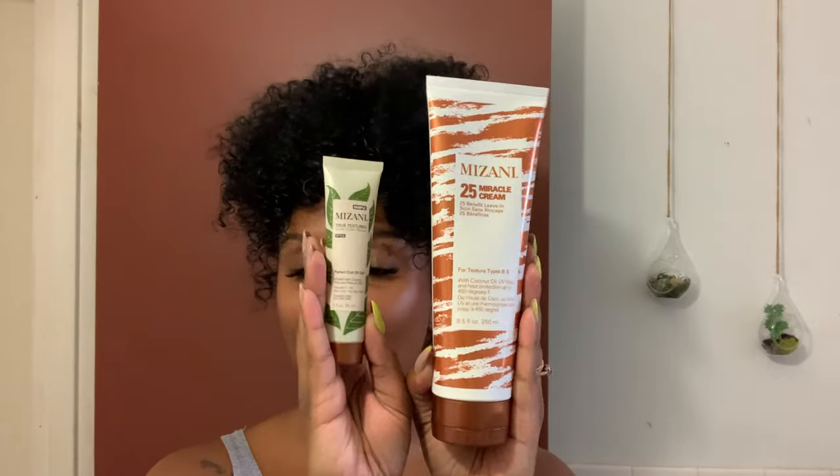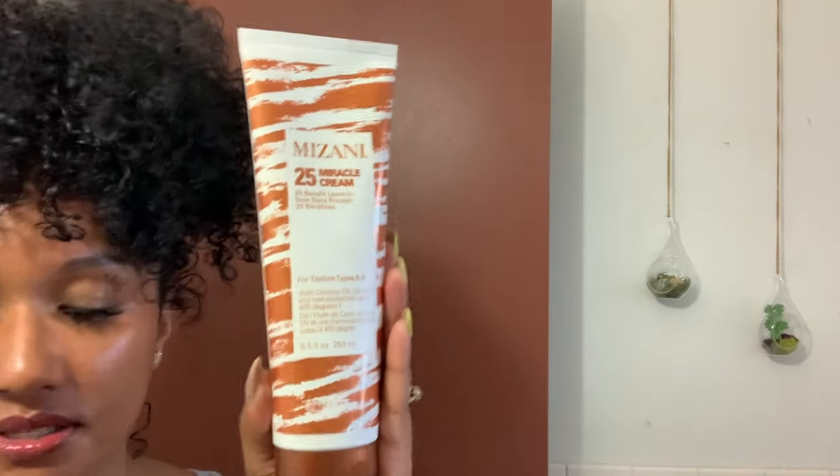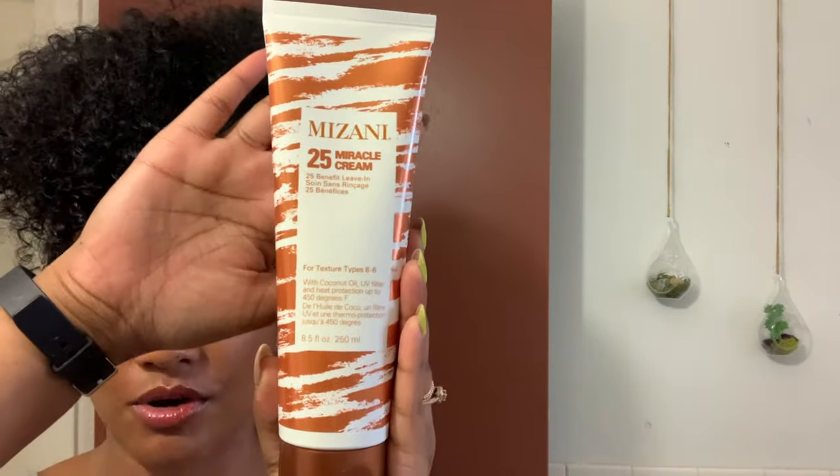The two products I have here are the Mizani 25 Miracle Leave-In Conditioner. I feel like this is multi-use, but that's how I'm going to be using it today — as a leave-in. This leave-in conditioner has coconut oil. It can also be used as a UV filter and a heat protectant if you want to add heat, though I won't be adding heat today.